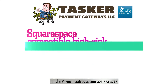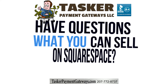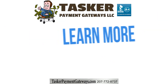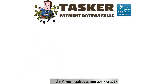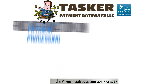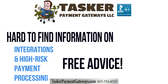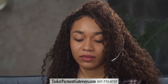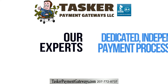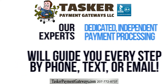Squarespace Compatible High-Risk Products. Do you have questions about whether you can sell your products on Squarespace? Learn more in this video or contact us today! At Tasker Payment Gateways, LLC, we're always happy to give you some free advice and provide hard-to-find information on integrations and high-risk payment processing. Our dedicated, independent, high-risk payment processing experts specialize in Squarespace. They will lay out all of your next steps by phone, email, or text.